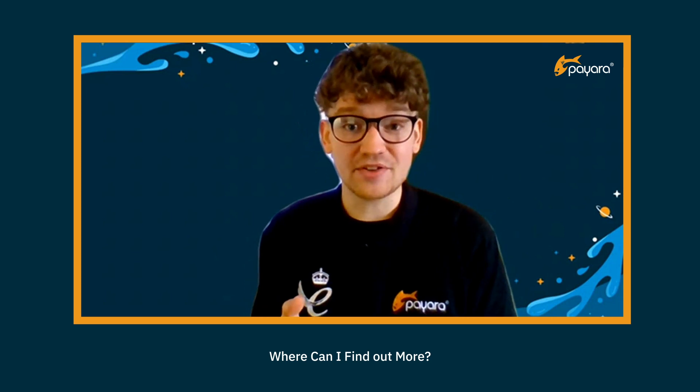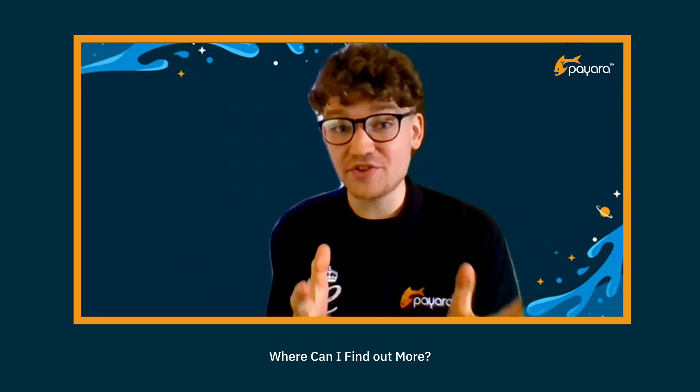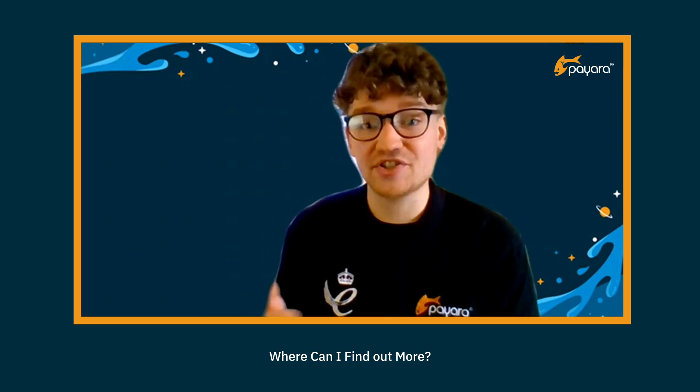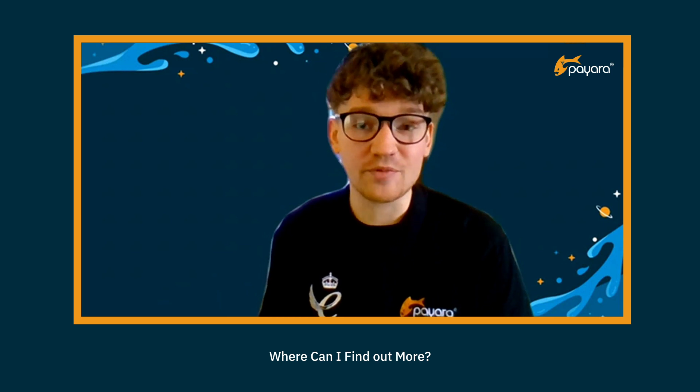If you'd like to try out Pyara Server Community or Pyara Micro Community, these are both available from www.pyara.fish. If you're planning a migration to Pyara Enterprise, contact us today and we can link you to an evaluation copy so that you can check your application will run on it before activating the subscription. You'll also find a whole raft of technical resources on our website, which will be useful whether you use the community or the Enterprise version of Pyara. Finally, I'd encourage you to sign up to the Pyara meetup group — there's a link below in the comments for this video. By signing up, you'll receive regular invites to technical sessions discussing all aspects of the platform, including roadmap sessions run most months where our director Steve will talk about the plans for Pyara Platform for the next few months.